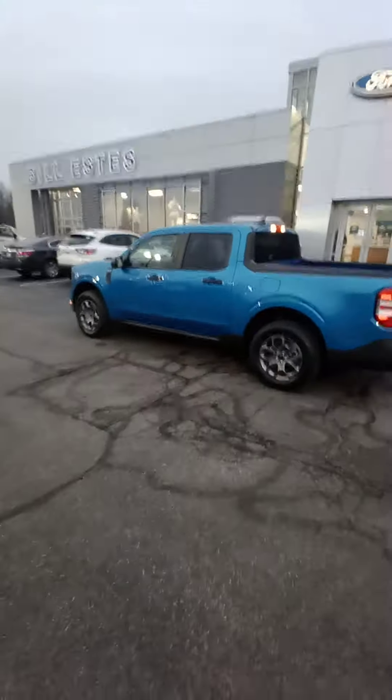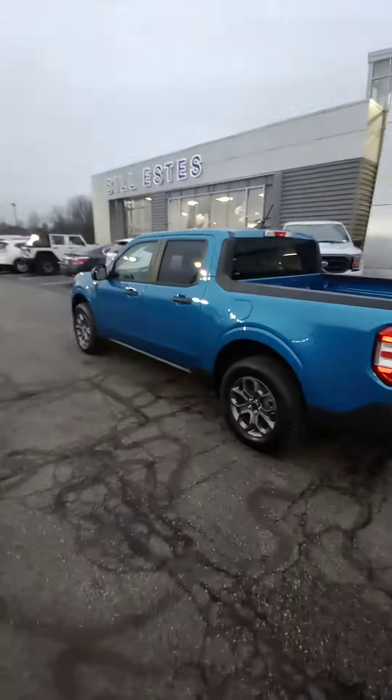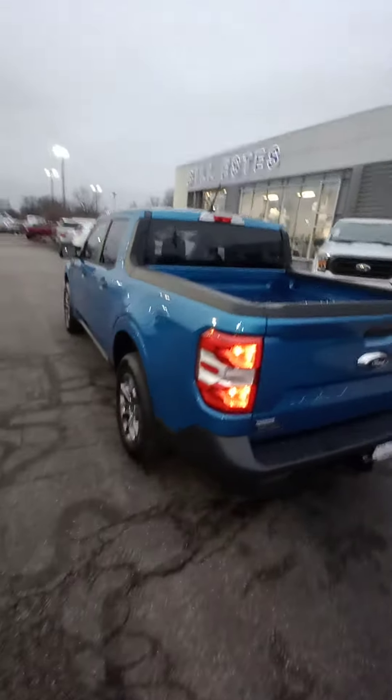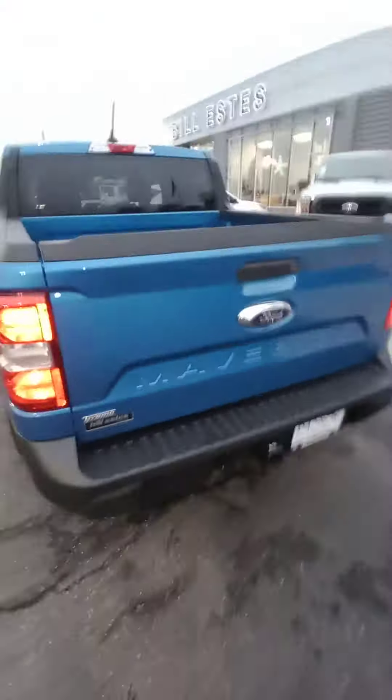We got it — the new Ford Maverick hybrid! He said these are the first hybrids that came in today, and we got one. Ordered it back in June, so super happy. Look at this thing!